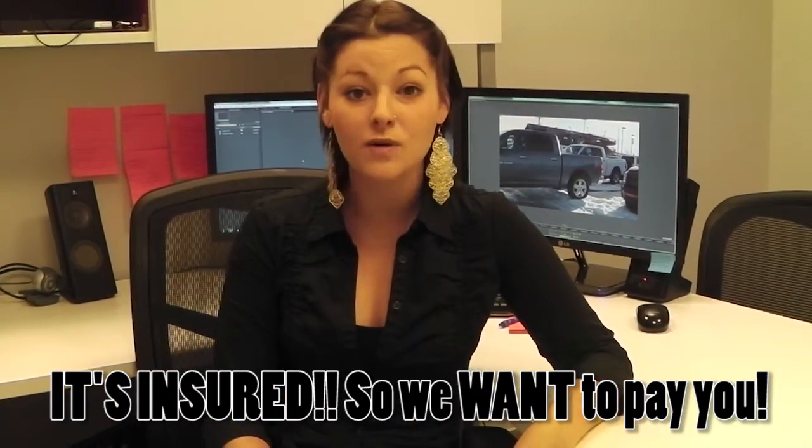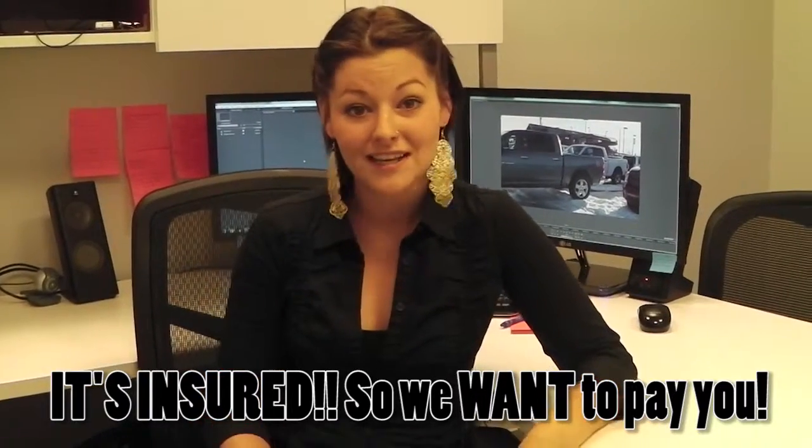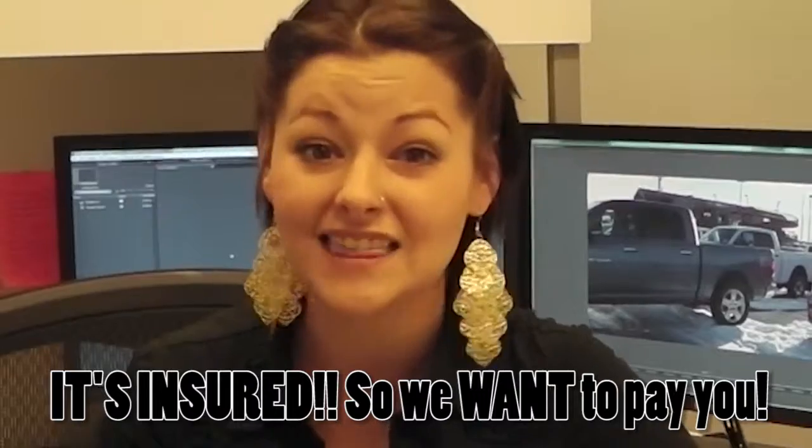We can't wait to see you here at Eastside Dodge. I'd also like to let you know about our Let It Snow promotion. Basically, if you buy between now and December 31st, and it snows more than 3 inches on January 17th, we will give everyone who bought a vehicle $10,000. Judging from the winter we've been having, it's looking pretty good — $10,000 bucks.